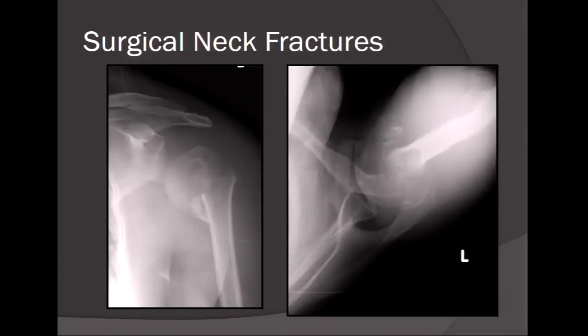Here is a case: a two-part surgical neck fracture. On the axillary view it doesn't look so bad, but there is calcar comminution. The axillary alignment is fairly good, but on the AP you have varus tipping and calcar comminution. This is not amenable to closed techniques unless the patient is much older and infirm.